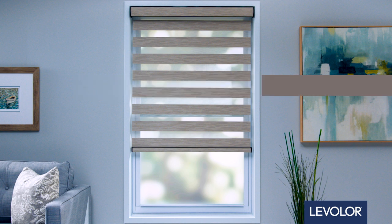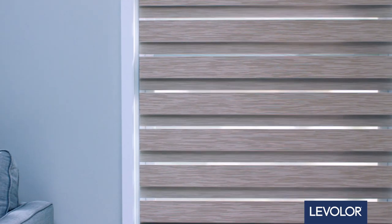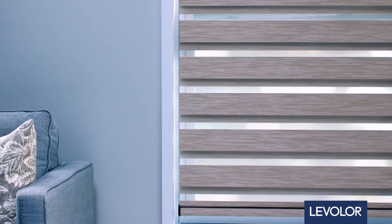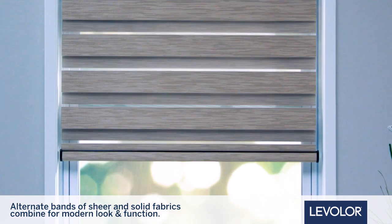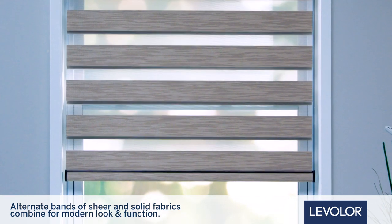With Levolor Custom Banded Roller Shades, modern look and function come together to create striking views. Alternating bands of sheer and solid fabrics allow you to choose open, closed, or somewhere in between.